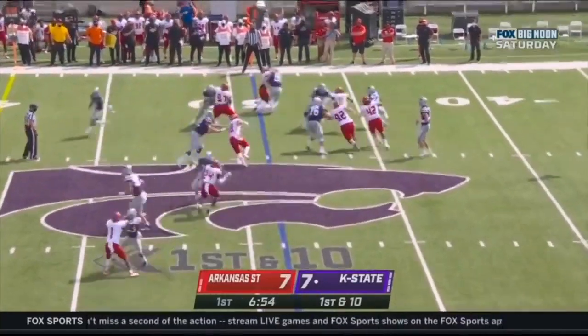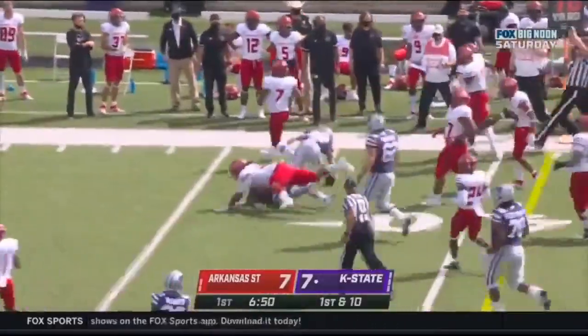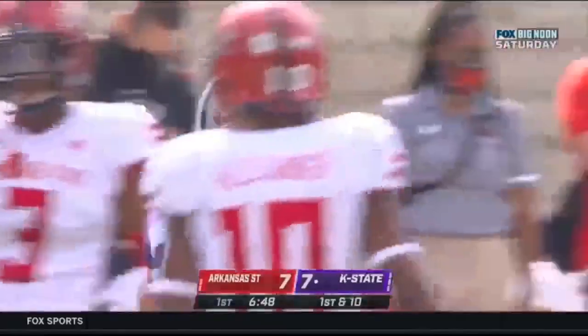First out at the 49, and they run it — Deuce Vaughn. They're excited about this kid. He's 5-5. As one coach would say, he's a sandblaster at 5-5.